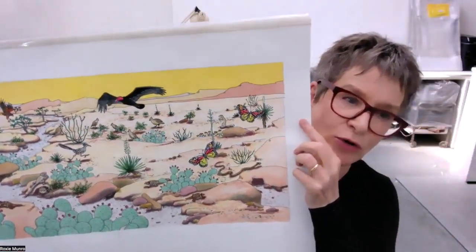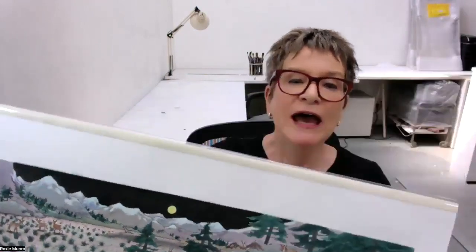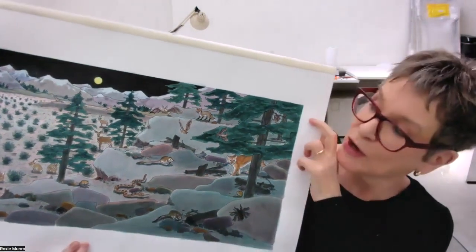There are also fun vocabulary words and important information that will make you understand and love these special ecosystems. Now I'll show you briefly the art from the book. This is the cover before the words go on — I always make my art a little bit bigger. This is the Chihuahuan Desert during the day: you see all the creatures, a big buzzard flying, butterflies, owls, snakes, rodents, all kinds of fun things. And this is the Chihuahuan at night — an entirely different group of creatures come out. This is the Great Basin, which has what they call dark skies — you can see more stars than almost anywhere else on earth because the skies are unpolluted.